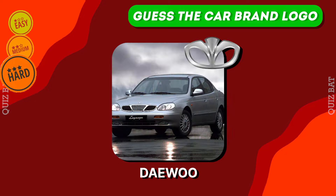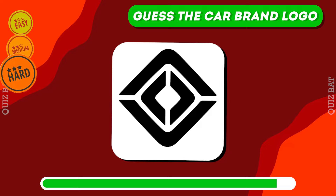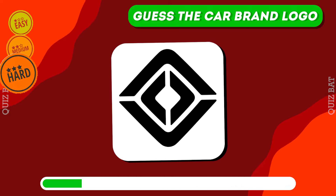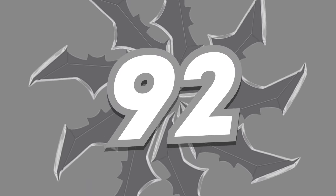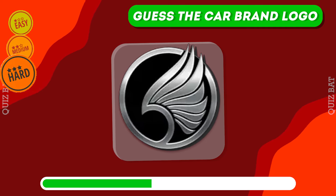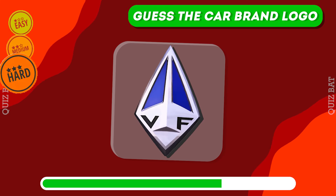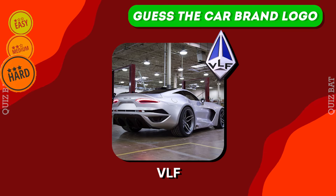Right, it's Daewoo. Rivian. It's Laraki. The answer is VLF.